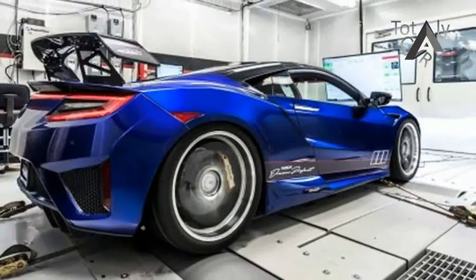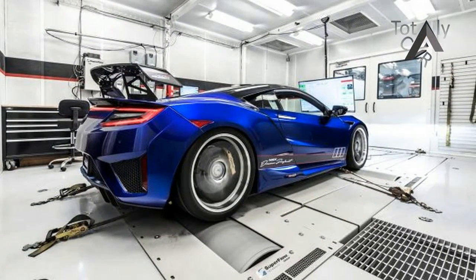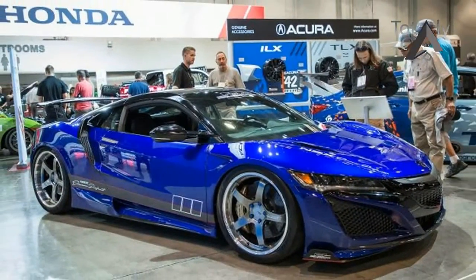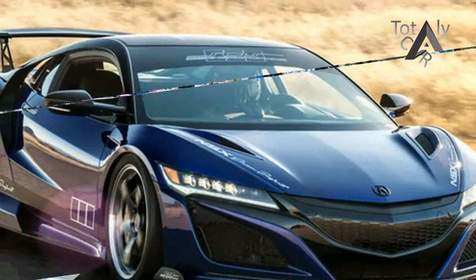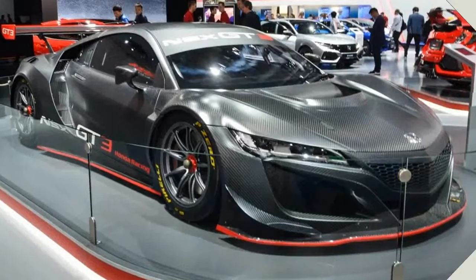Acura rolled into SEMA last year with its non-hybrid NSX GT3 race car. That FI Aspect Series competitor was pulled to Vegas on a trailer behind a GT3-themed Acura MDX. Sticking with the GT3 theme this year but going road-legal, Acura worked with Arizona-based Scionsha Offspeed on a GT3 package that NSX owners can put in their driveways.